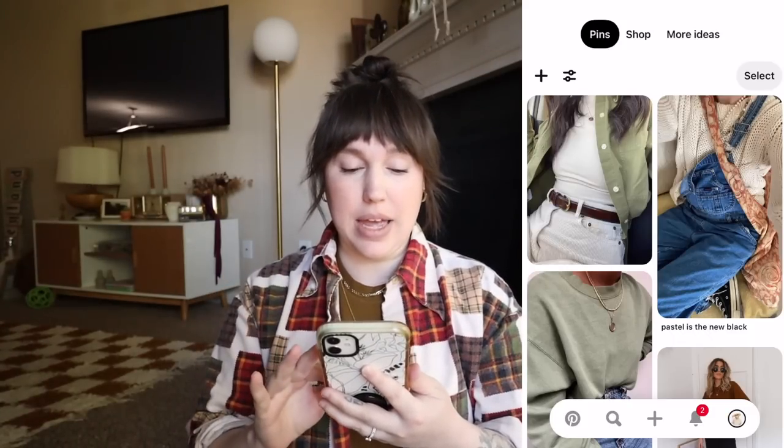I'm so excited that it is finally fall - I can thrift for all the sweaters, the jackets, the jeans, the boots, just all of the fun things. So let me go ahead and show you guys what is on my Pinterest board, just to give you a little info about what I'm thinking before we head to the thrift store. I have a lot of greens pinned, which I love - I normally go for more of the oranges, but I have been noticing that I've been gravitating towards greens. Checkers of course.